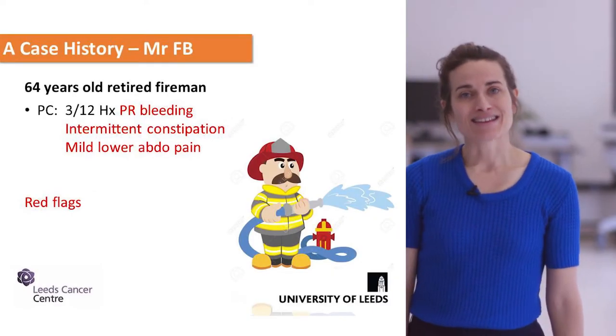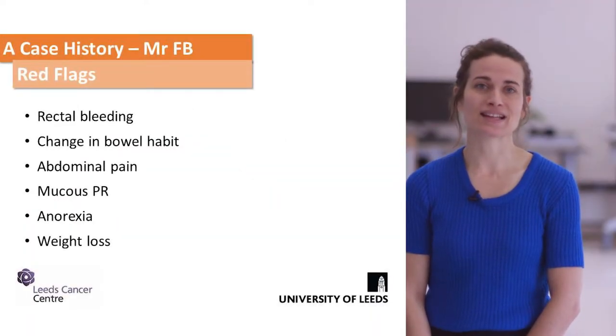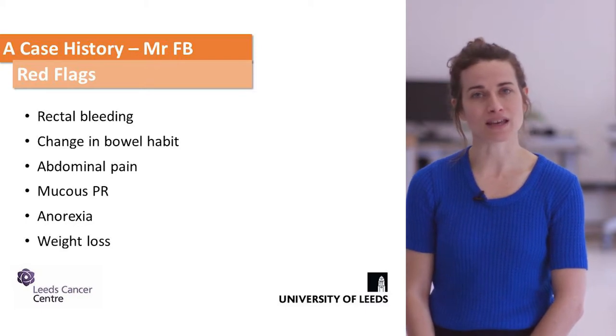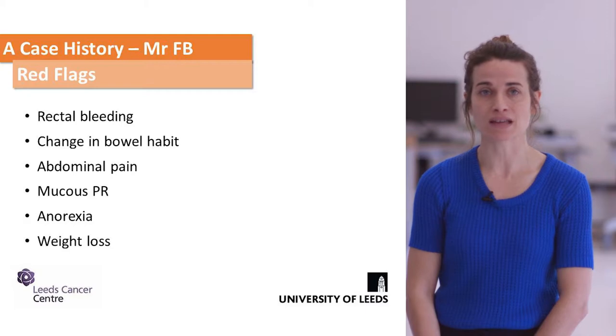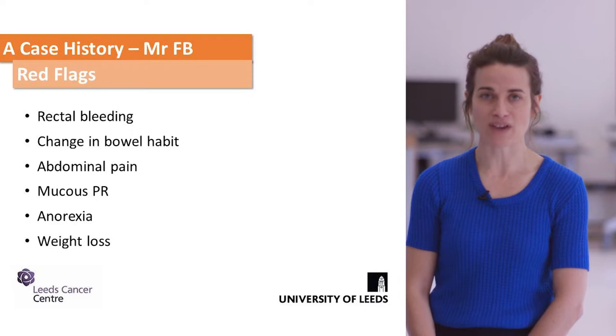All three of those symptoms are red flag symptoms. This slide lists all the red flag symptoms you should be thinking about when taking a history from somebody potentially presenting with colorectal cancer. They are broken down into local symptoms and the more systemic symptoms of cancer.